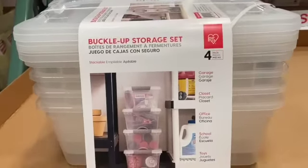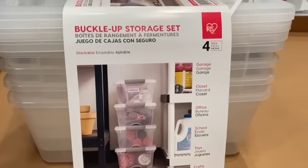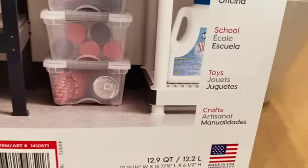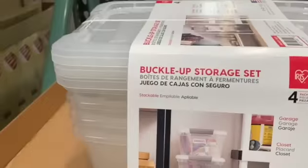4-pack of 12.9-quart Buckle-Up Containers, $9.99, save $3.00, $6.99.